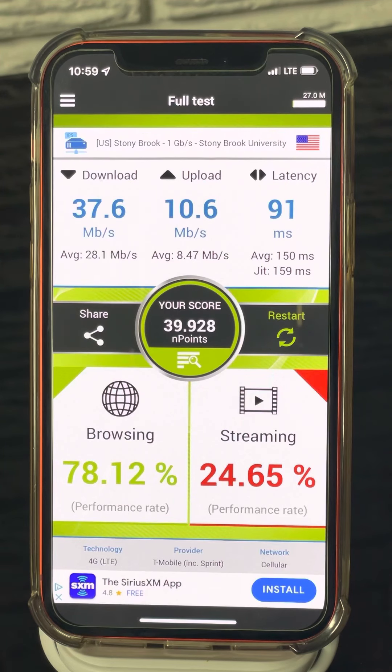I'm not sure why, but the nperf latencies are really high — much higher than anything I see from fast.com or the Ookla speed test. The score — nperf has its own rating system, not sure how they compile those points — but browsing percentage came in at 78 and video streaming performance came in at just under 25 percent. That's really low, really bad, unacceptable. Not a good test from them.